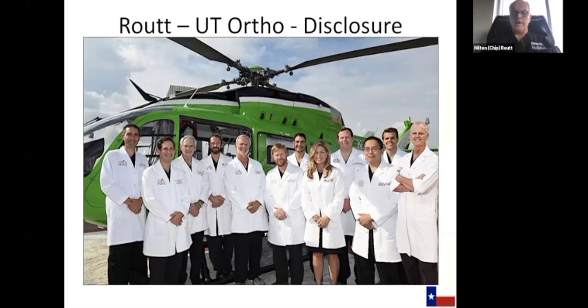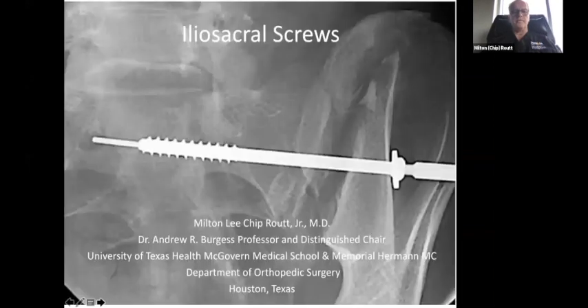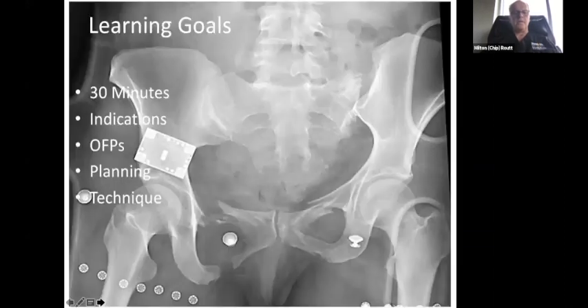Thank you, Mark. I'd like to welcome everyone and give you good greetings from Texas. It's very hot down here, temperature-wise and COVID-wise, and these are the people that are keeping me safe throughout all of this. I'm really grateful for their help. This is our orthopedic trauma crew. My task today is to go through percutaneous fixation, and we'll stick mostly to the posterior pelvis as a result of the time.